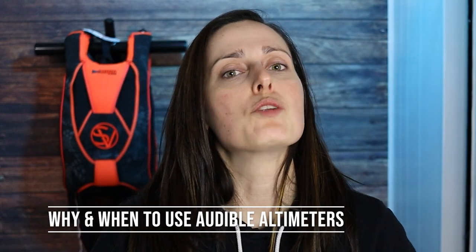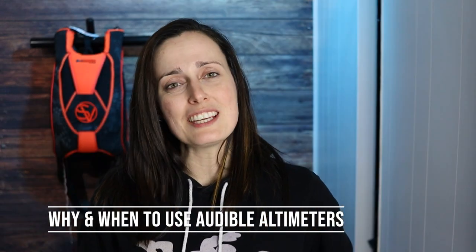First, before unboxing it, I'd like to cover why and when to use audible altimeters. So in my opinion, audible altimeters should be a must-have for every skydiver.